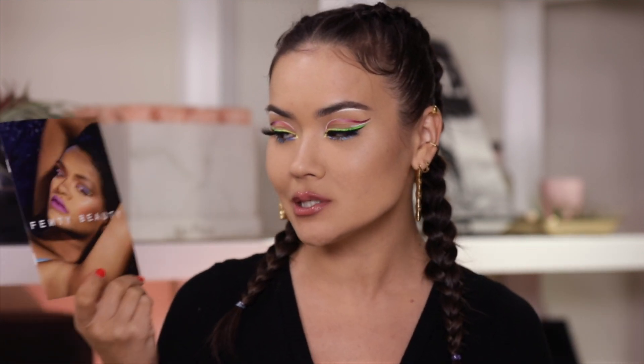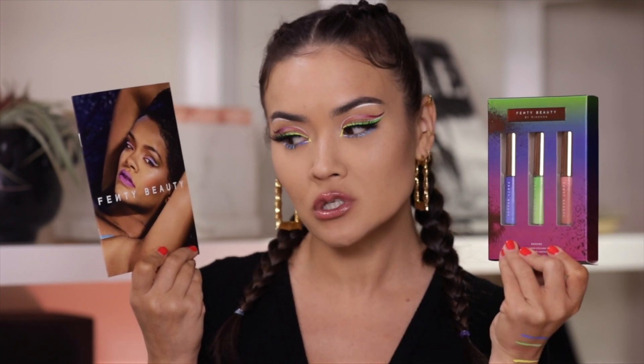Remember to subscribe if you aren't already, hit that notification bell so you can see all of my videos and not just some, and leave questions and comments down below. Now let's get to it — Riri, Fenty Beauty liquid liner trios: review, tutorial, first impressions and verdict, here we come.